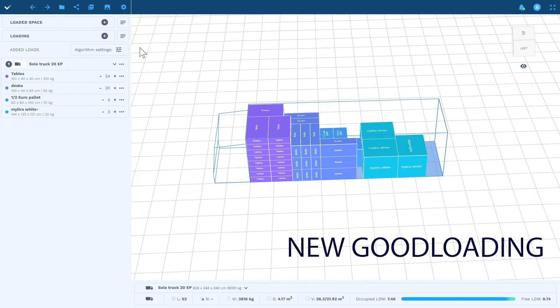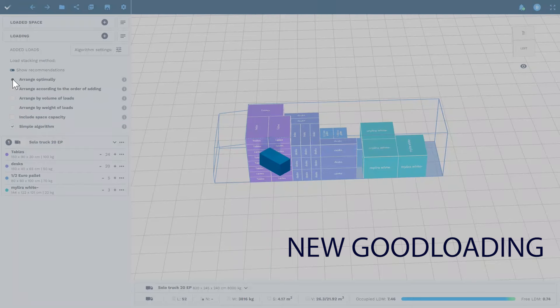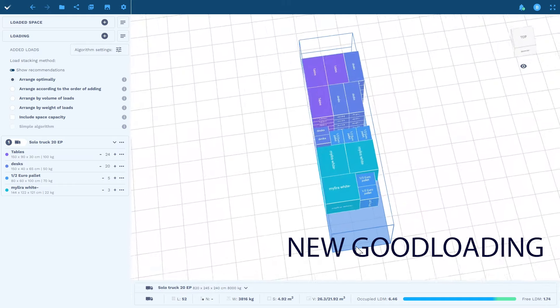The simple algorithm showed 0.74 loading meters of free space, while the new Good Loading optimization function automatically saved one more loading meter. Test the program to see how it can generate profits and save additional time for your company.